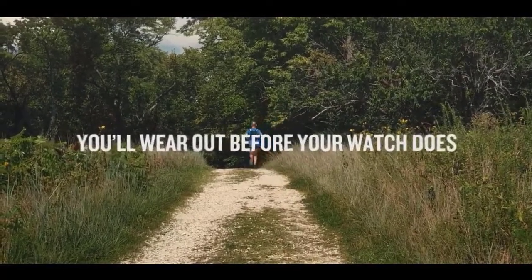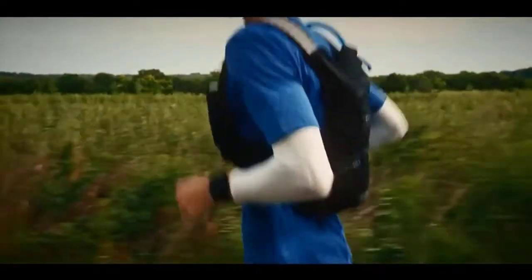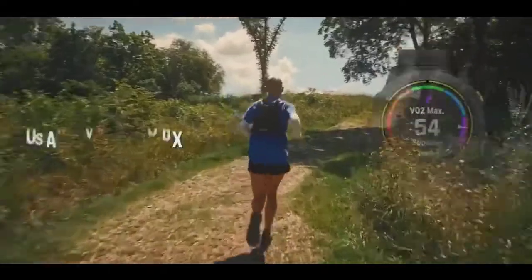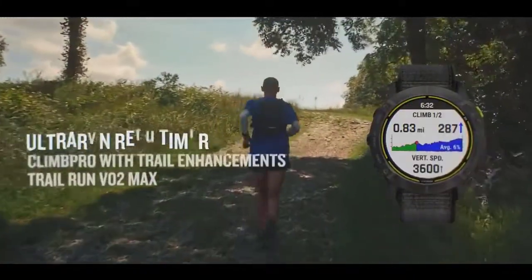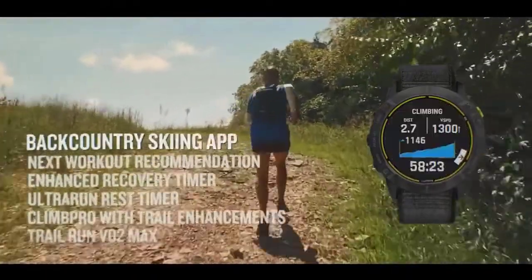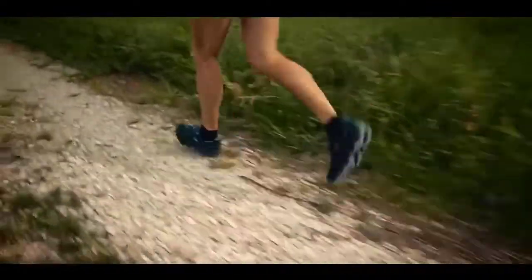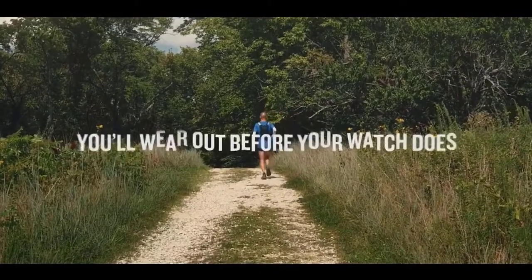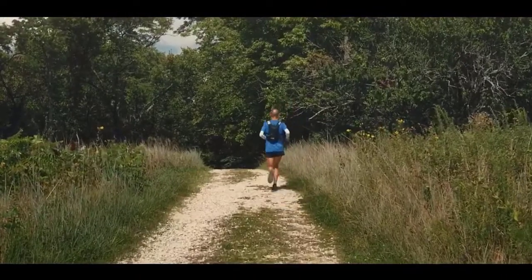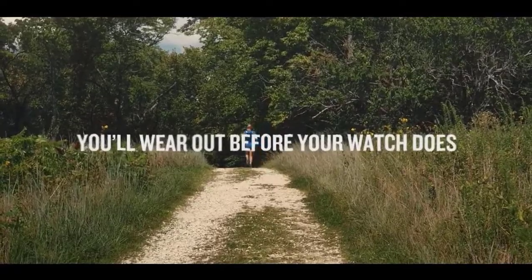Climb Pro Trail Enhancements gives you information for descents and flats for additional safety and awareness. Use run/walk detection to review after training sessions or races where on course you walked, such as steep climbs. Stay in top form with an enhanced recovery timer and workout recommendations based on your sleep and wellness data. Navigate the most challenging environments with multi-GNSS support and a barometric altimeter and compass. Prepare for even the longest races with advanced training features including Trail Run VO2 Max, Ultra Run Rest Timer, and the Climb Pro feature, which provides real-time information on your current and upcoming climbs, descents, and flats. Check the description for details and prices.